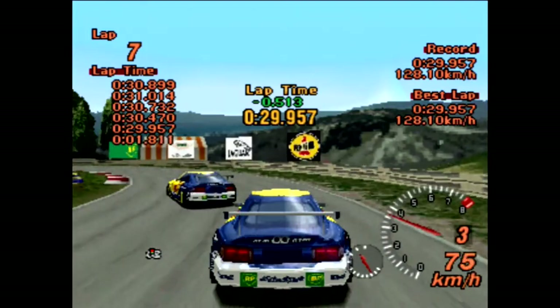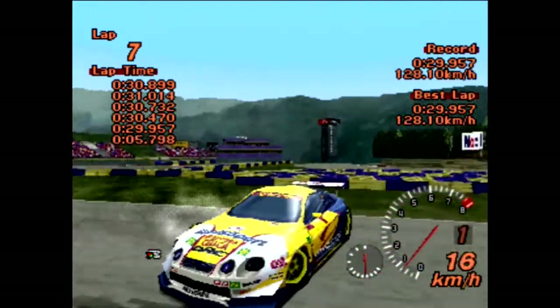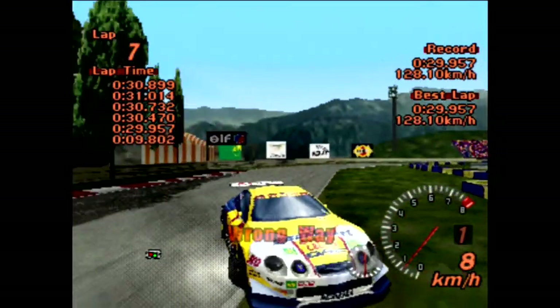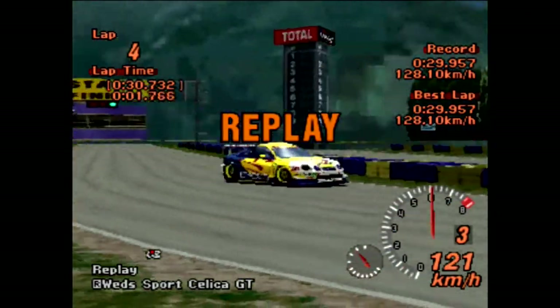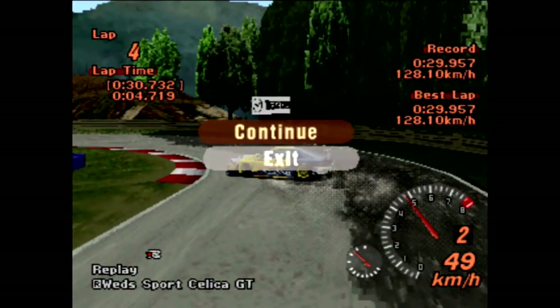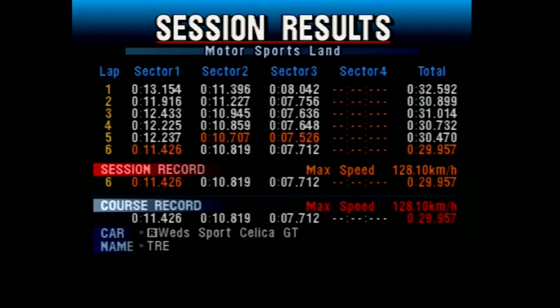A 29.957 for the Wedsport Celica! It beats the RX-7. These GT300 cars are ridiculously impressive around this course. Some people were doubting the Wedsport Celica — I got warned about this one a little bit, people saying this car isn't nearly as good as the FTO. And I'll probably agree — it's not as good to drive as the FTO — but that is still a phenomenal time.